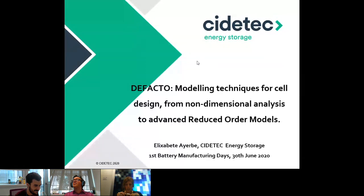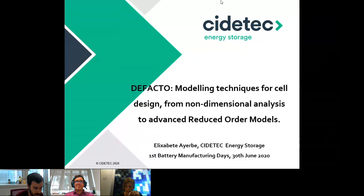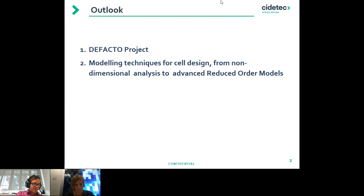First of all, thank you, Professor Alejandro Franco, for inviting me to be part of this webinar series, First Battery Manufacturing Days. It's a pleasure to be here. I will be presenting on introducing the De Facto project, and also give an overview of what we are doing at CDETEC on the modeling side. The outlook of my presentation is the following: first, I will start introducing the De Facto project, which is a European project funded under the topic LC-BAT6, and then I will switch to explaining our progress on modeling techniques for cell design, mainly concentrated on numerical algorithms.